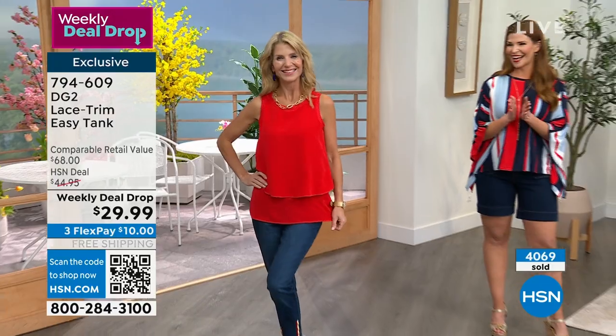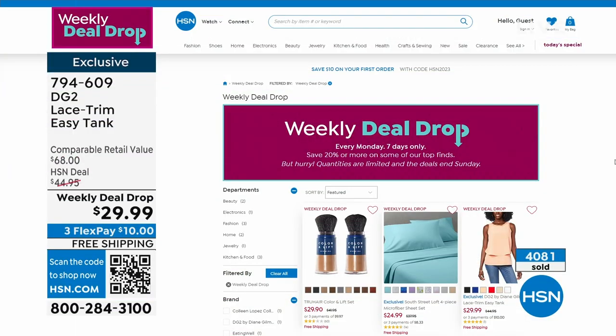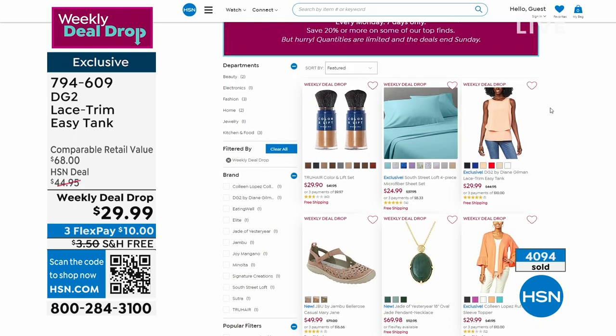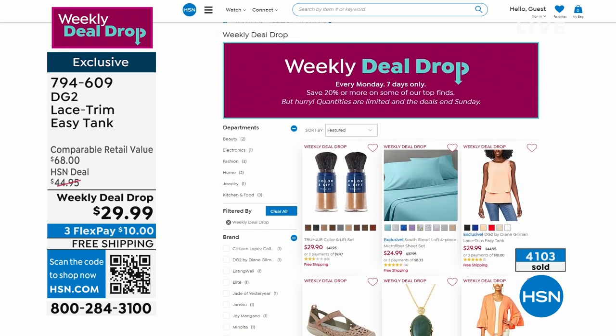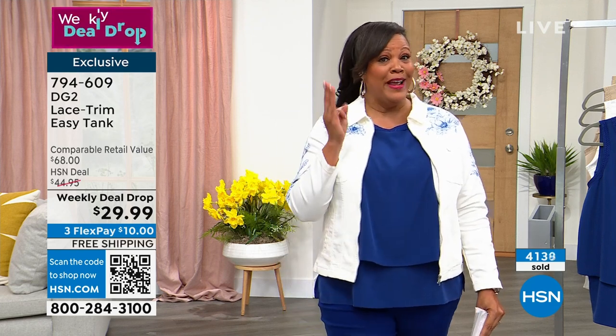Call us right now or go to hsn.com. It is a weekly deal drop — normally $68 for that tank and it's more than 50% off at $29.99. You want to get a couple — you're only spending $10 to get each tank home. Get a bright color you wouldn't normally wear, then get some basics to extend your wardrobe. Free shipping! The weekly deal drop expires on Sunday. We've sold 4,100 since Monday, and this is only the third airing.